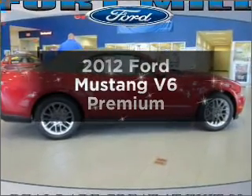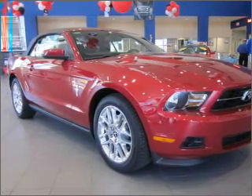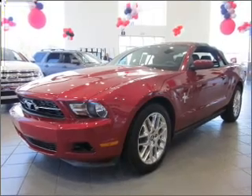Introducing the 2012 Ford Mustang. This is the set of wheels you've been looking for, with a solid 6 cylinder engine connected to a manual transmission that will keep you in touch with your vehicle. Brake safely with the anti-lock braking system.